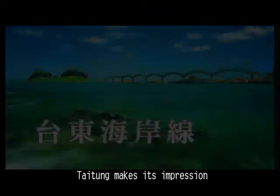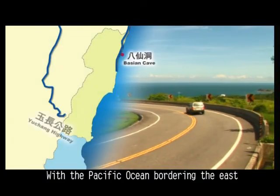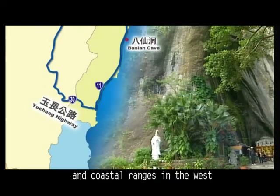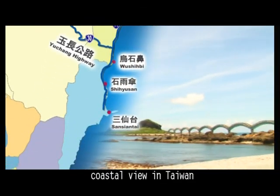Tidome makes its impression with the boundless blue sea and scenic spots along the coast. With the Pacific Ocean bordering the east and coastal ranges in the west, Tidome has the most breathtaking coastal view in Taiwan.